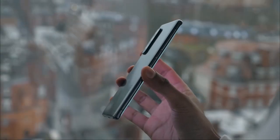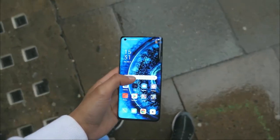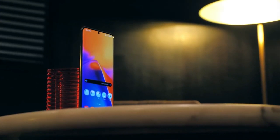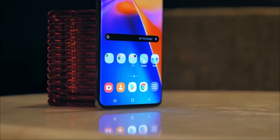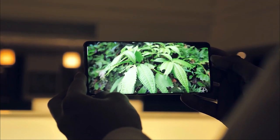Lovers of elegant design will immediately fall for this phone. Its screen occupies most of the front view, or 93.1%, something which is beautiful to look at. Oppo has opted for a 6.7-inch display which makes playing games very satisfying thanks to the size of the image.